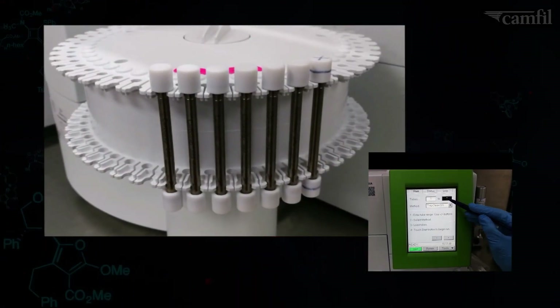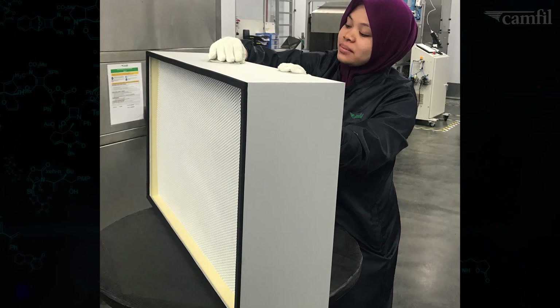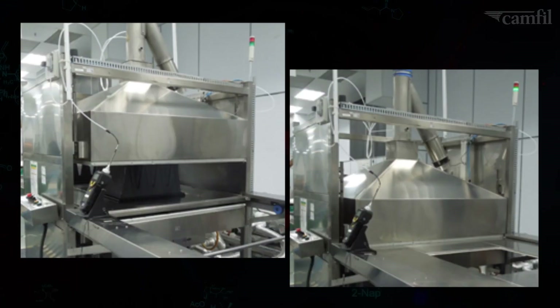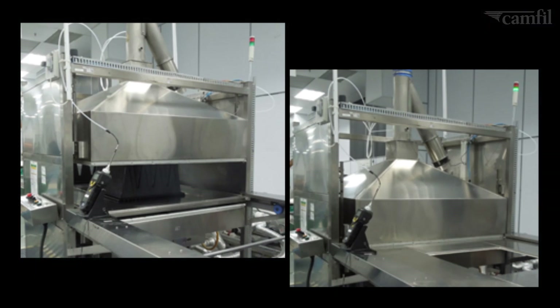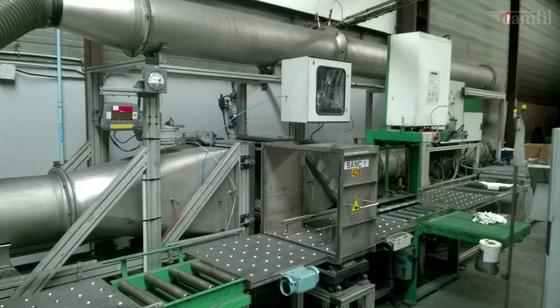Filters for critical applications receive special attention during production. Filters may be assembled in ultra-clean conditions from components tested to ensure low outgassing. Finished filters are subject to non-destructive leak tests.